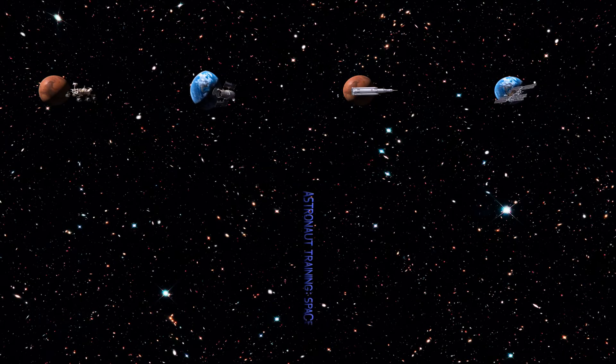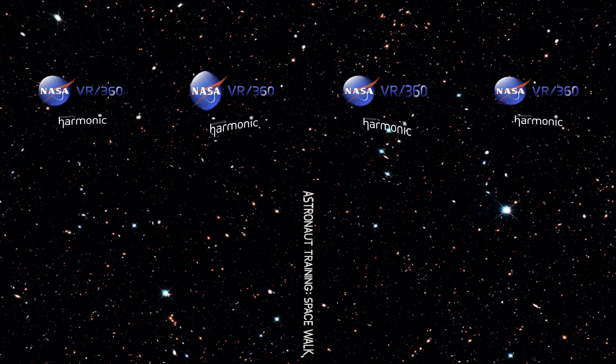NASA astronaut training. Spacewalk. NASA VR 360.